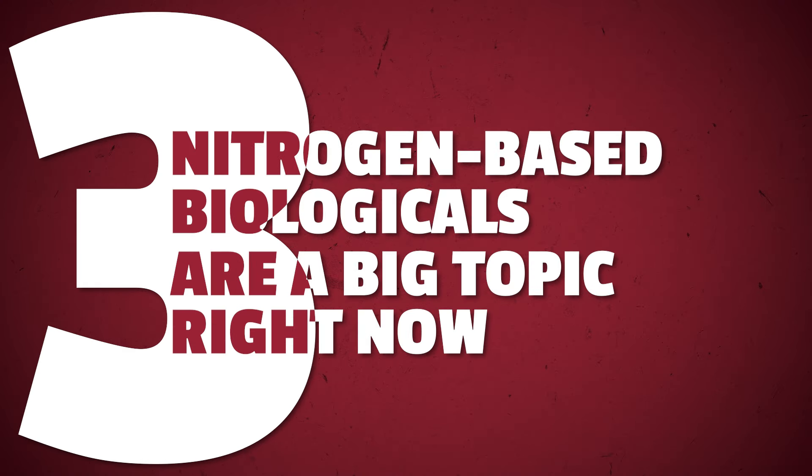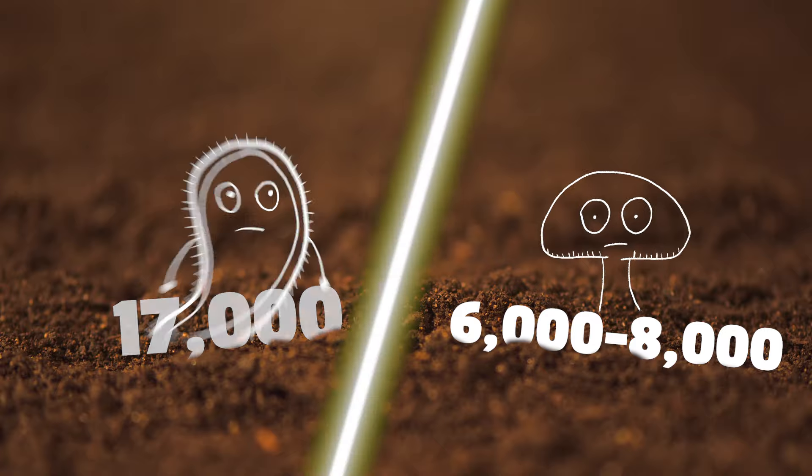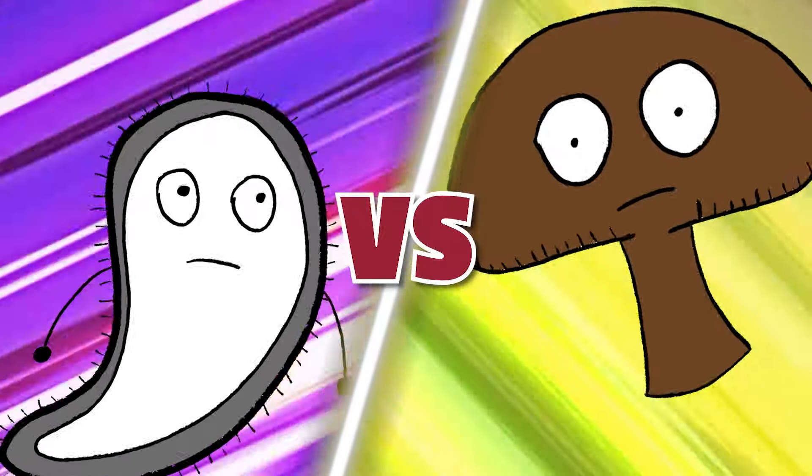Number three: the newer biologicals on the market that focus on nitrogen are a big topic right now. First, consider how they fix their nitrogen — a lot of them fix nitrogen into the soil and then it has to get into the plant. Of the nitrogen you put on your soil in any given year, only about 40 to 60 percent actually gets into the corn plant. So just because a biological fixes nitrogen in the soil doesn't necessarily mean it's going to get into the plant. These biologicals also have to compete within the soil among 17,000 species of bacteria and 6,000–8,000 species of fungi, competing for resources like sugars from the corn roots.